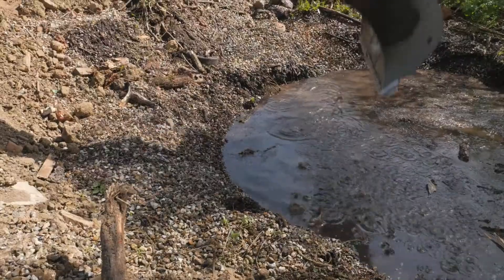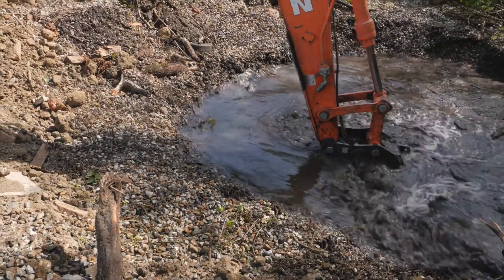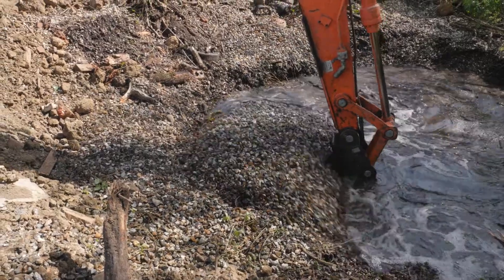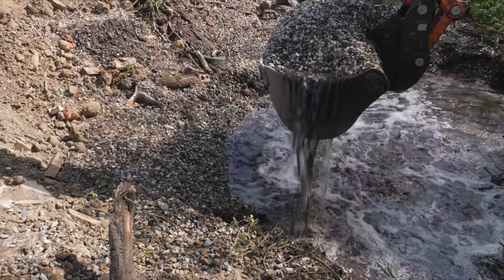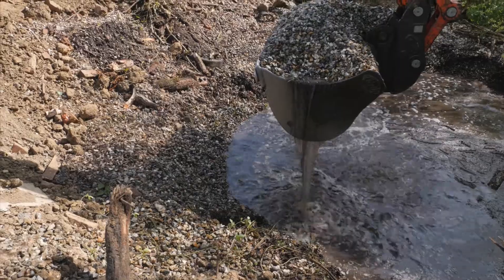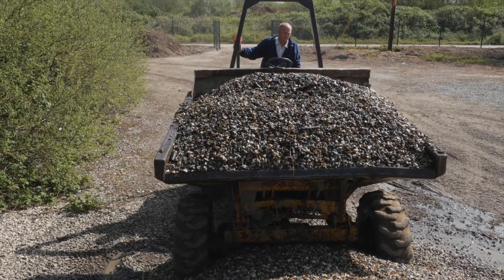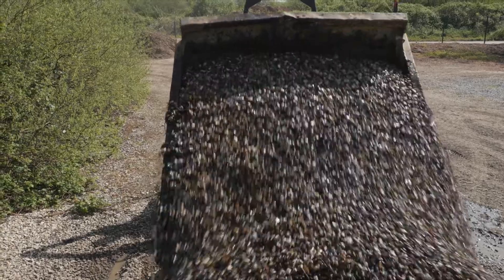One of the advantages of this being a gravel pit is there's a lot of reserves of gravel. We've actually found an old gravel dump — a spoil heap if you like — that we've been able to utilise, and that will be used for the car parking and similar things.